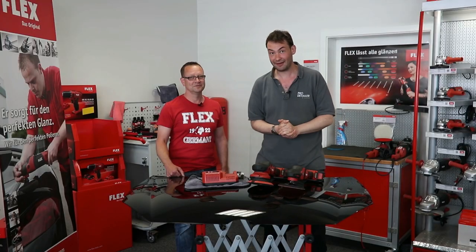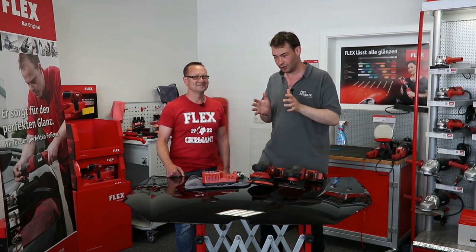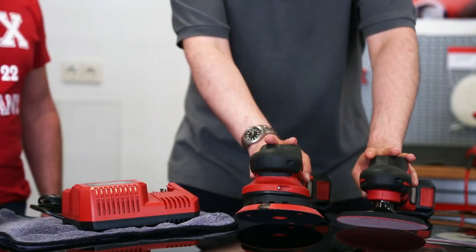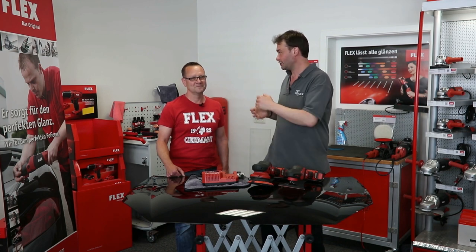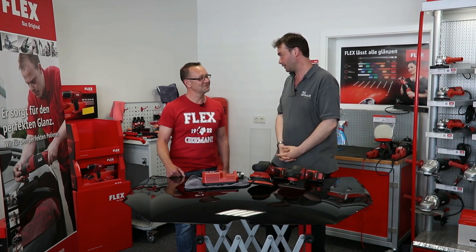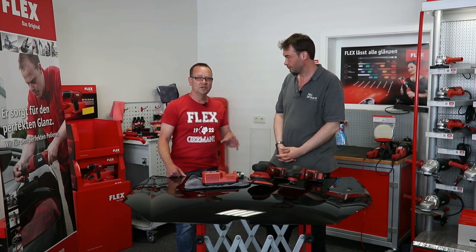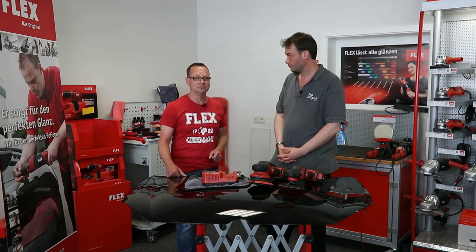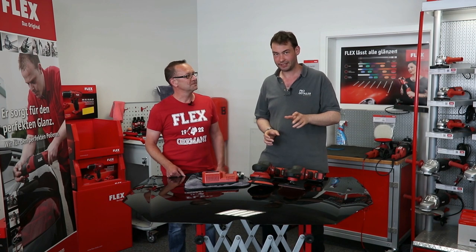We're coming to the end of our day here at Flex. We thought we'd get some serious technical detail, so I put the shout out to find who's most knowledgeable on battery technology. Introducing Ralph - what is your actual title? I'm doing application engineering at Flex. I've been working there for more than eight years, doing application engineering, product management, and training sessions for internal and international sales teams.